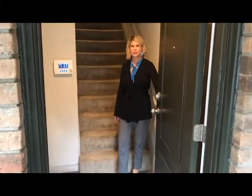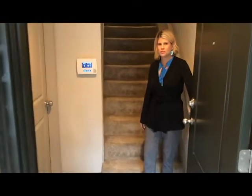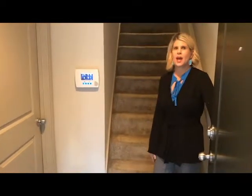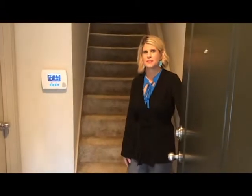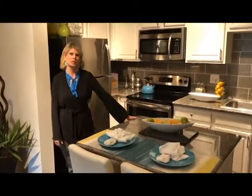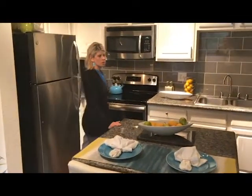Hi, welcome to The Brownstones. All of our homes are going to feature a private entryway, an attached garage, and ceramic tile entries. Let's head upstairs. Our one bedroom, one bath is 826 square feet.